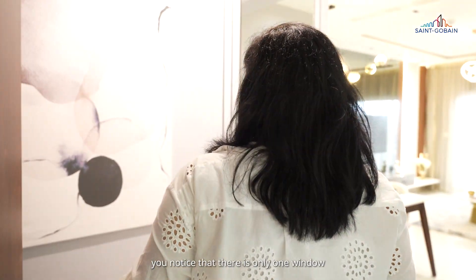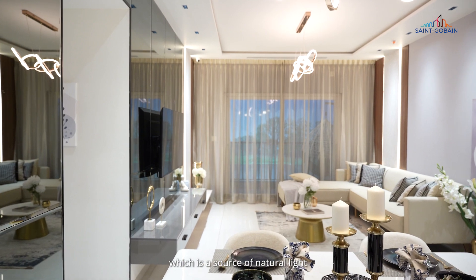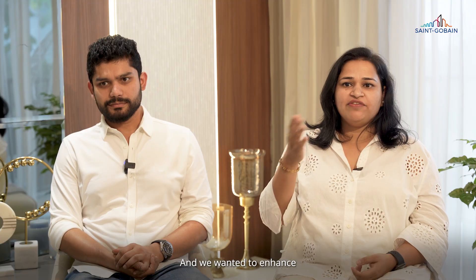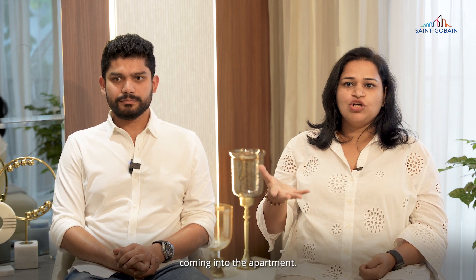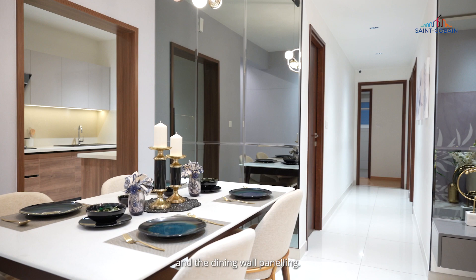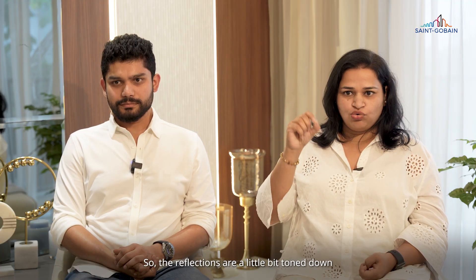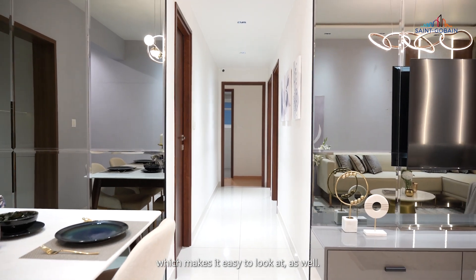The moment you enter the house, you notice that there is only one window or one balcony, which is a source of natural light in the living and dining area. We wanted to enhance that entire natural light coming into the apartment. So we have used tinted mirrors on the TV wall panelling and dining wall panelling. These are tinted mirrors, so the reflections are a little bit toned down, which makes it easy on the eyes as well.